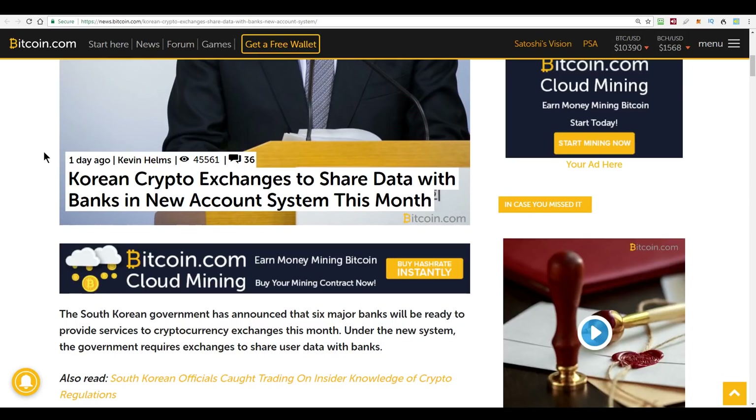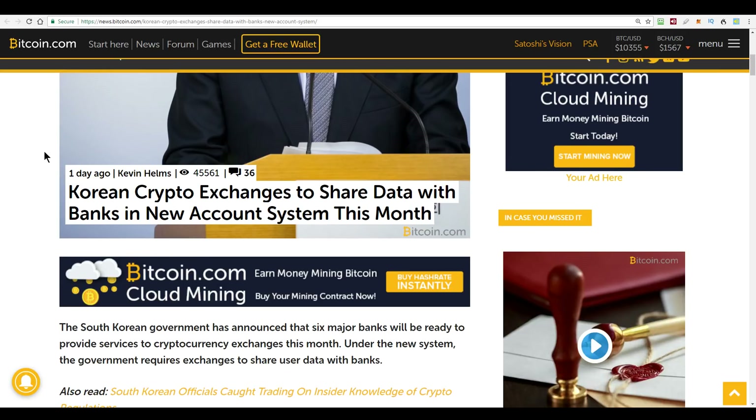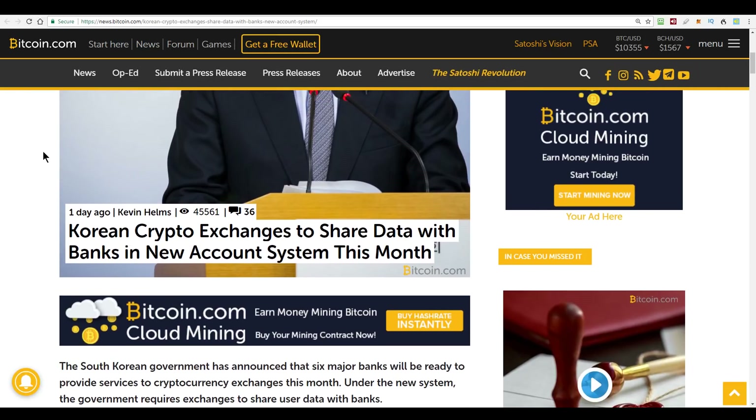There is a catch, though. The exchanges will have to share data about their users with the banks, including both personal information and transaction details. The name on the bank account will have to match the name on the cryptocurrency exchange account, and that will prevent anonymous trading — which will aid anti-money laundering, because you'll know exactly who's transferring the money to the exchange and who's the owner of that exchange account.